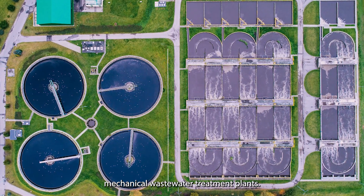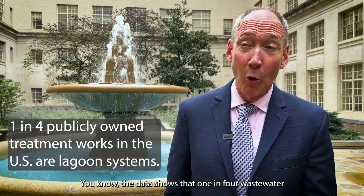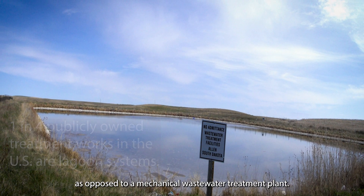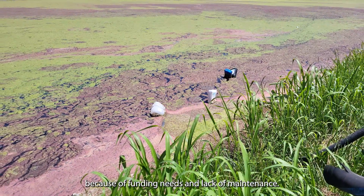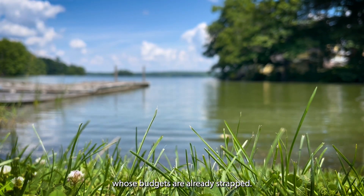Communities may not be able to afford expensive and energy intensive mechanical wastewater treatment plants. The data shows that one in four wastewater treatment systems is a lagoon system, as opposed to a mechanical wastewater treatment plant. Lagoons can fall into disrepair because of funding needs and lack of maintenance — many are used in communities whose budgets are already strapped.